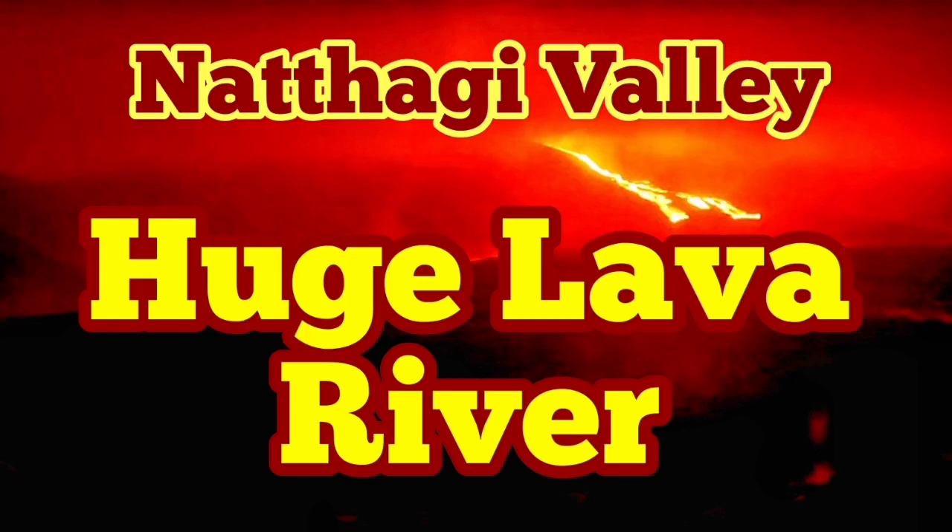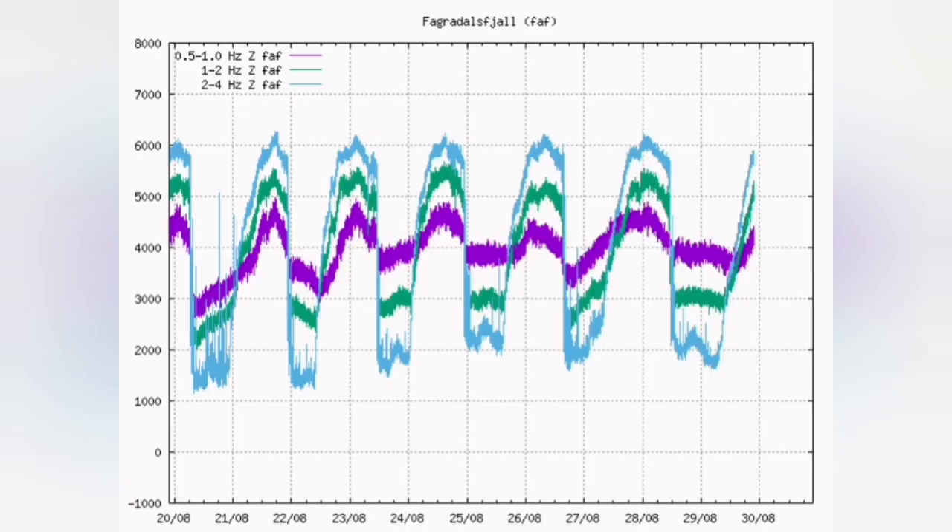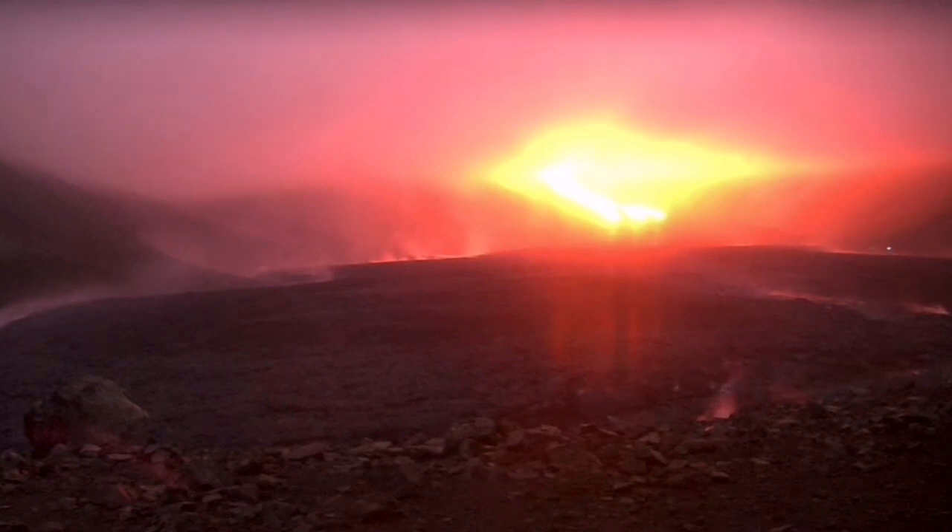Volcano is sending a huge lava river toward the Natai Valley. This is huge, completely different. The seismogram shows that a huge reservoir was formed there and is reaching now the maximum. This long minima in here shows that the reservoir was really huge — the size of it.